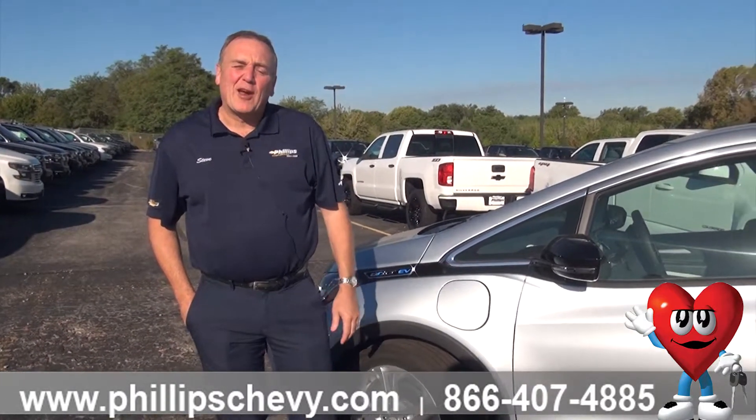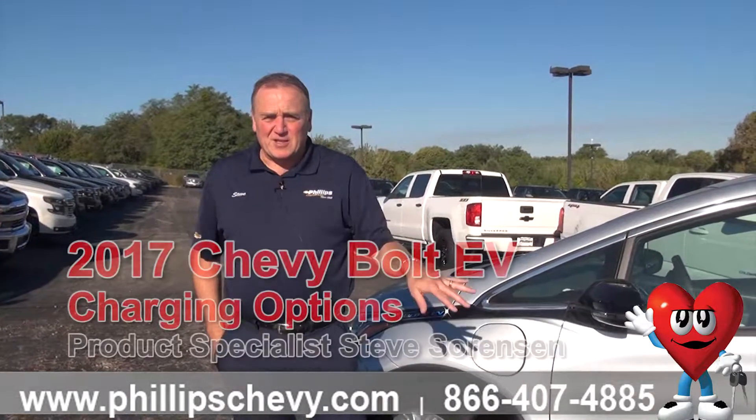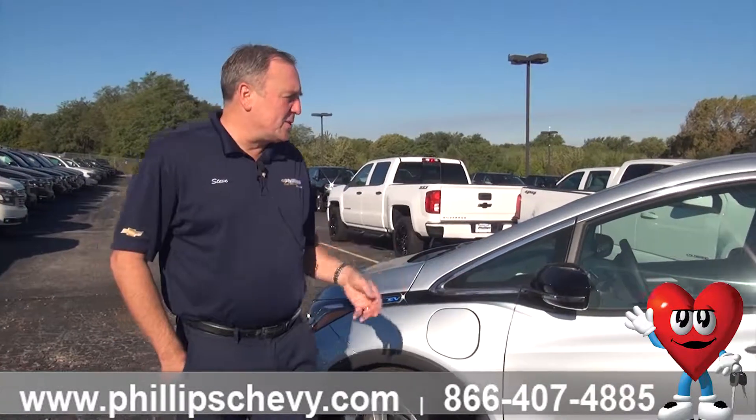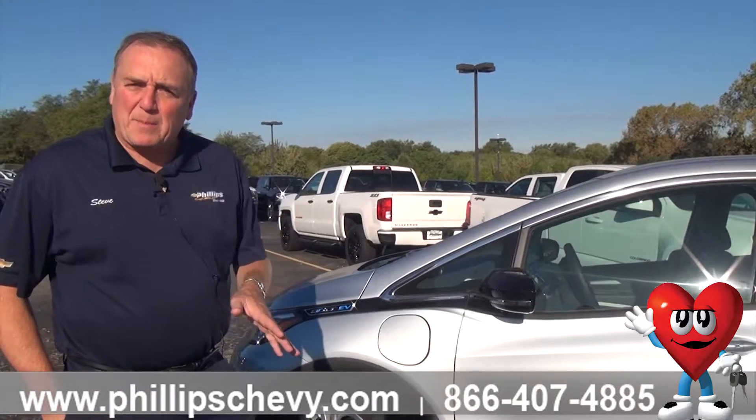Hi, it's Steve Sorensen from Phillips Chevrolet in Frankfort, Illinois. Today I want to show you the different charge modes that you have as an option on the Bolt EV. This is a 2017 Bolt EV, this is one of our base models.